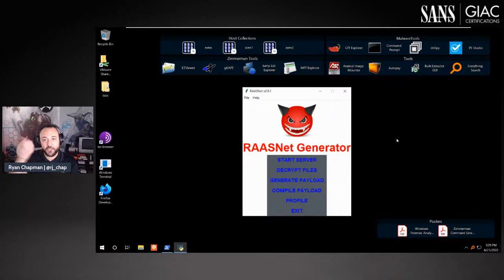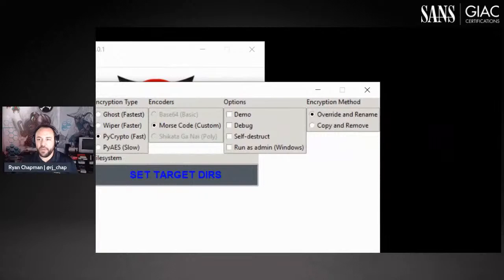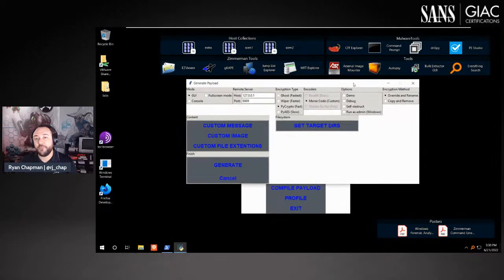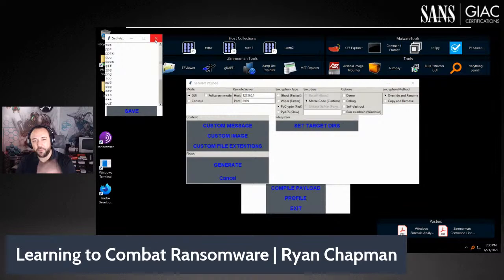We talk about ransomware builders and how they provide a turnkey solution for operators to hire affiliates and provide custom payloads. You can see an encryption method override — rename versus copy and remove — which specifically affects how encrypted files are written to disk, affecting your forensic analysis of the MFT, log file, and USN Journal. You can set a custom encryption message, a custom image, choose targeted directories, and choose file extensions to encrypt.